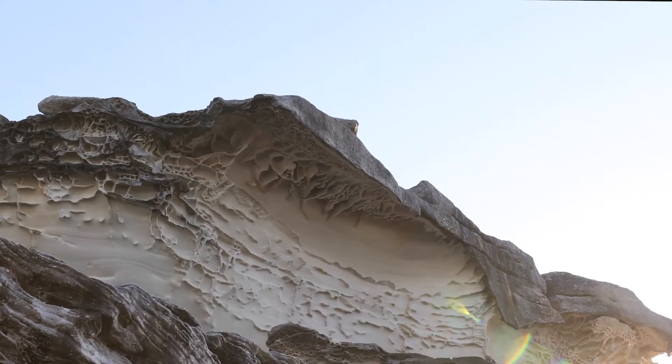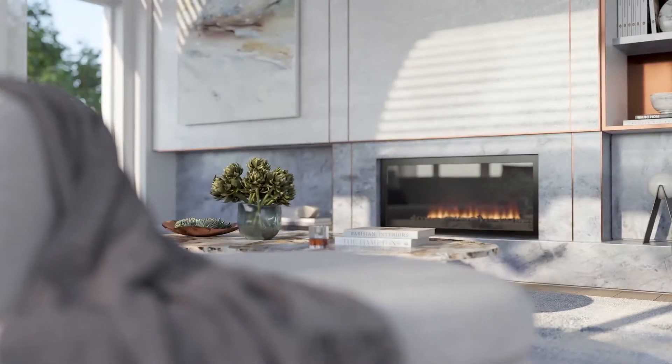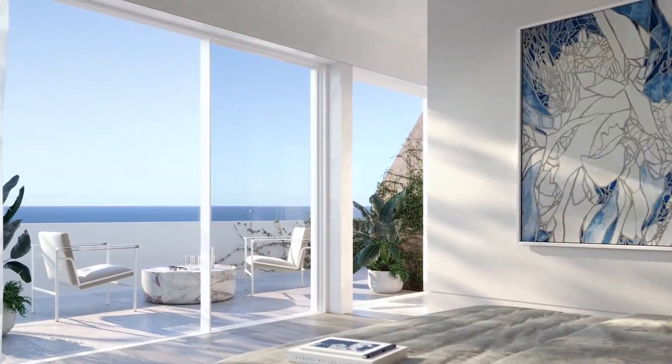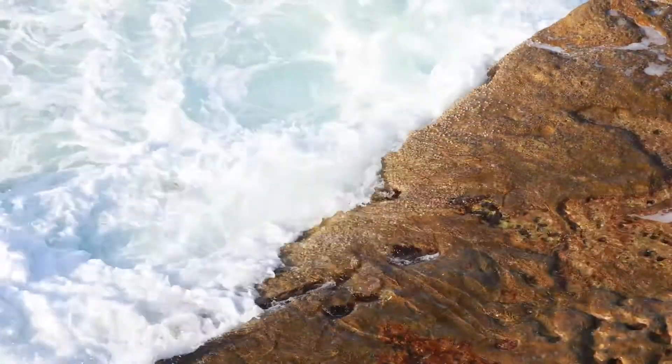Our starting point was all about integrity and authenticity. Crafted with absolute luxury, we have created homes that capture Tamarama and its beach culture. This truly unique building has been influenced by the light and sea of Tamarama.